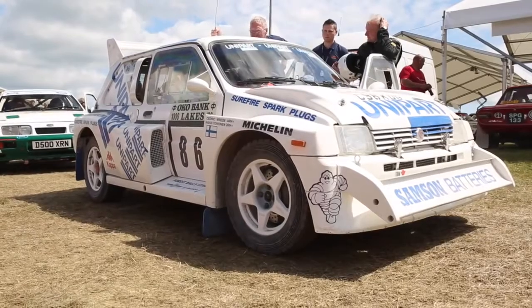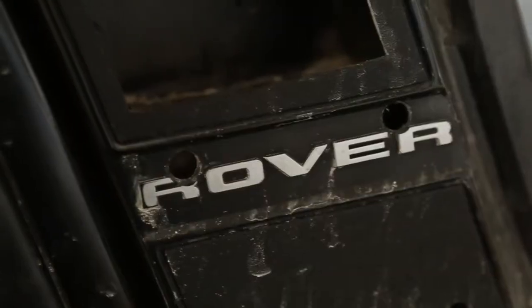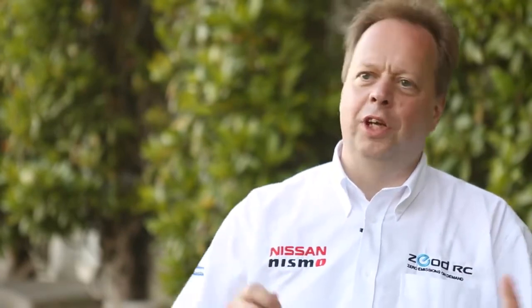I saw earlier a 6R4, which is an old Austin Rover rally car. It reminds me of when I first started at Rover. I was working in Issigonis' workshop, and the car was being developed in there. So every time we keyed on, the whole building shook, and hearing it out there reminds me of exactly those days.